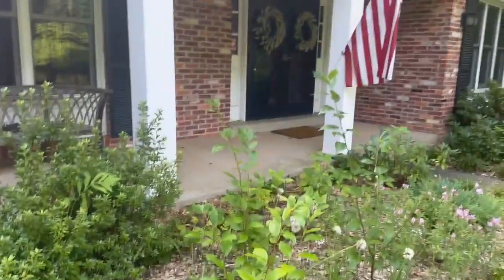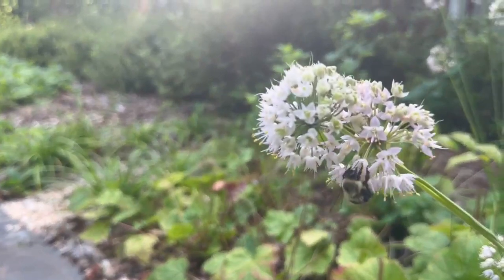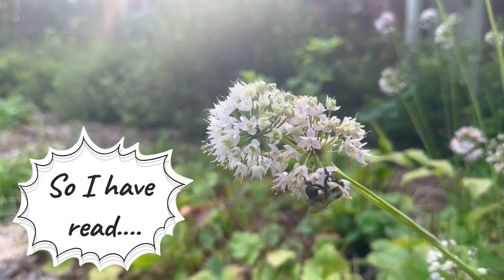I'll probably leave the nodding onions here. If you see that bumblebee there — it's like the only pollinator strong enough to hang upside down and pollinate the nodding onions.